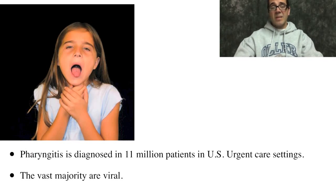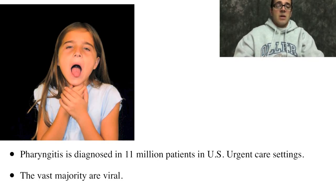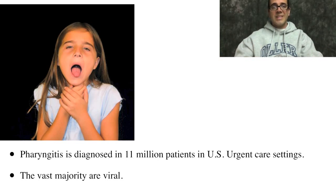Pharyngitis is diagnosed 11 million times in United States urgent care settings — that includes emergency departments and urgent care centers — but the vast majority of them are viral and do not require antibiotics. Pharyngitis is a self-limited disease that goes away in a couple of days anyway.